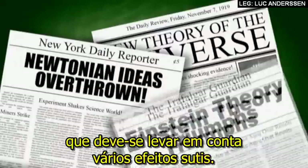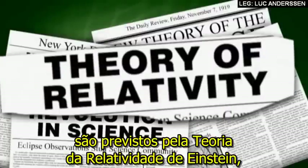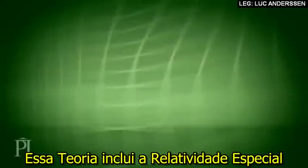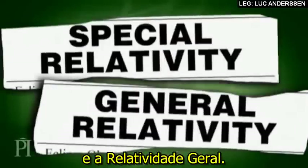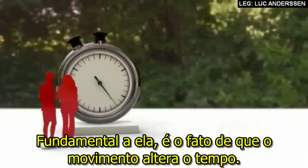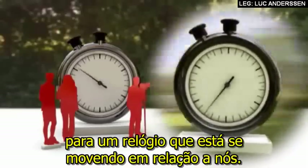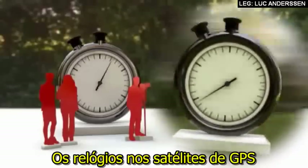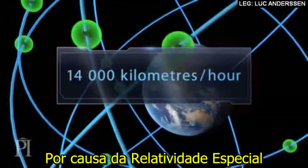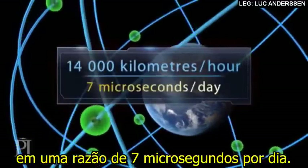Some of these effects are predicted by Einstein's theory of relativity, an idea that revolutionised our understanding of the universe. This theory includes special relativity and general relativity. Special relativity is a theory of space, time and motion. Key to it is the fact that motion alters time — we see time running slower for a clock that's moving relative to us. Satellite-based GPS clocks are moving past us at 14,000 kilometres per hour. Because of special relativity, they gradually fall behind clocks in Earth-based receivers at a rate of seven microseconds per day.